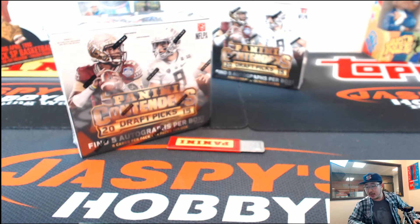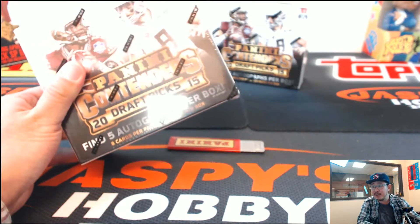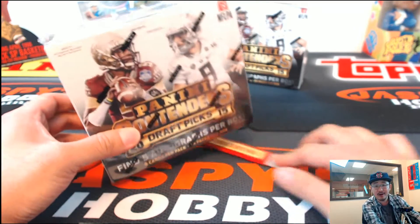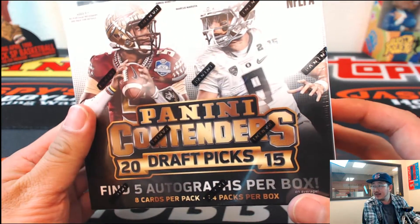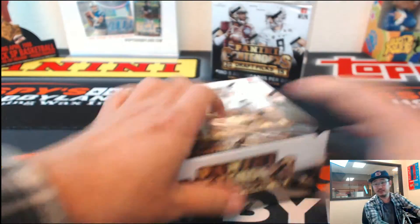Good evening everyone, this is Joe for JazzBeastHobbyLand. It's Tuesday, November 24th, 2015. We're doing a personal box of 2015 Panini Contenders Draft Picks Football for Damn If I Know Junior — it's Jay's kid, Gary. So Gary, what's going on man, thanks for getting this going, really appreciate it. Five autos per box in this stuff, he wanted the left side, so good luck man, thanks for getting in.